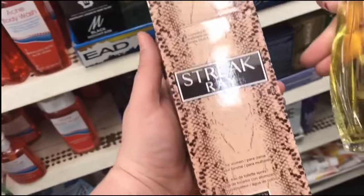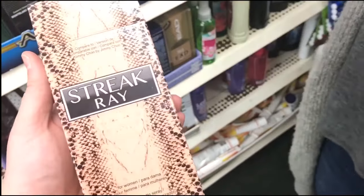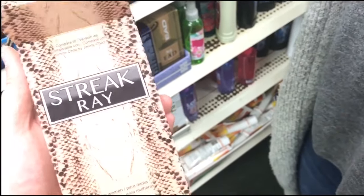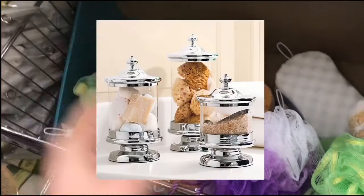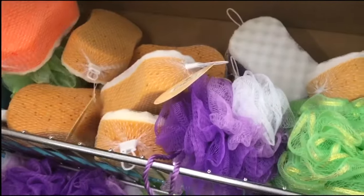This stuff smells exactly like Jimmy Choo's perfume. And if you're into that sponge look in the little glass containers on the side of your bathtub, those would be pretty to put in there.